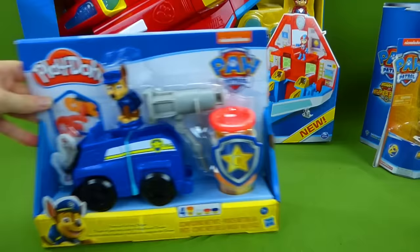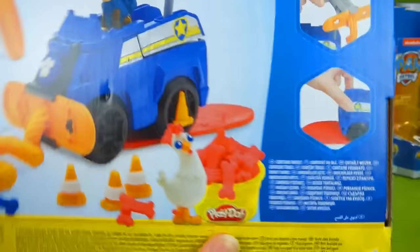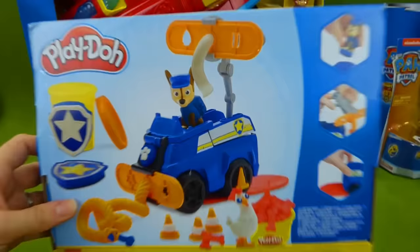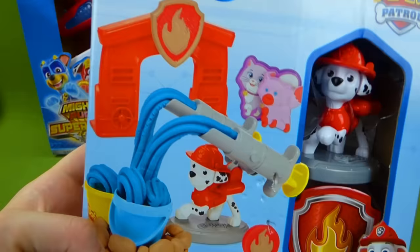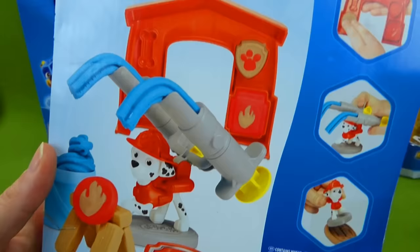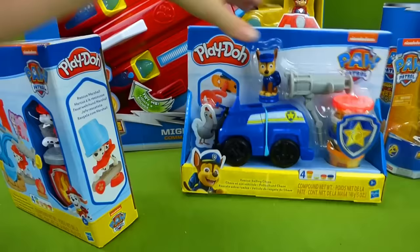Next up we have some cool choices - it's Play-Doh! We have a Chase Play-Doh set, and he's got a vehicle with some red, white, blue, and orange Play-Doh. And there's Chickaletta. You can make a Chickaletta, or a tow rope, or a badge. And we also have Play-Doh Marshall! He's got water cannons - he's got to put out the Play-Doh fire! There's some of the stuff you can do on the back with the water cannons. So here we have Play-Doh Chase and Play-Doh Marshall!